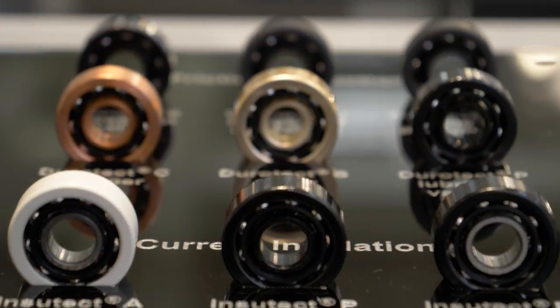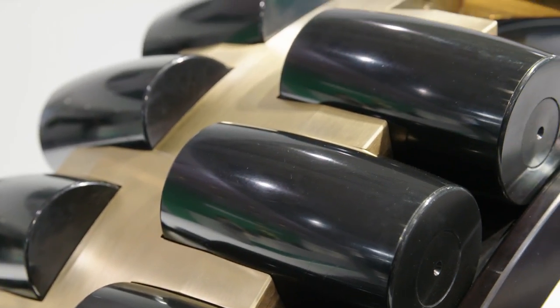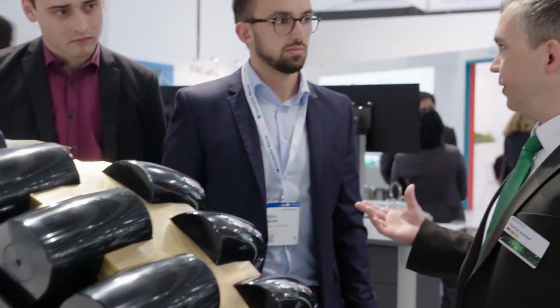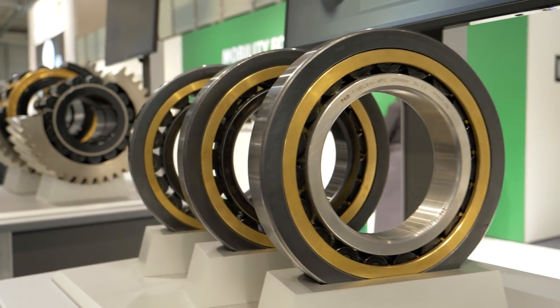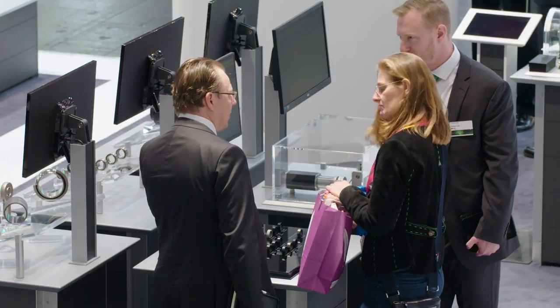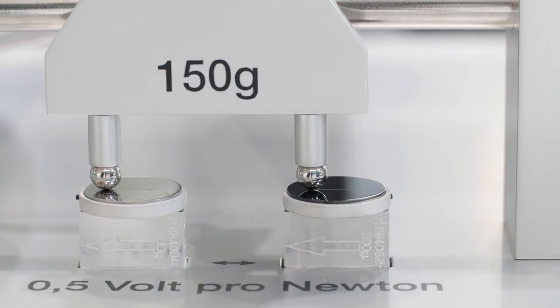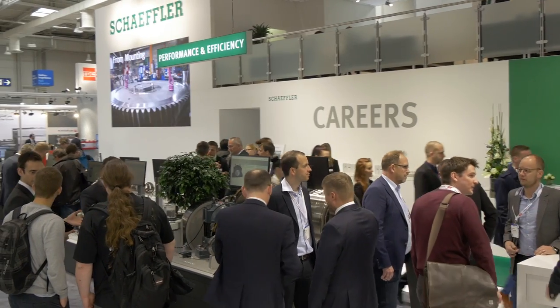Schaeffler also develops its own coatings for various purposes. Black oxide finishing with Duratec B, used on bearings in wind turbines, increases resistance to material damage such as white etching cracks. Triton coating layers are particularly efficient at reducing friction and wear. At the Schaeffler trade show booth in Hanover, visitors can see this effect for themselves on a tribometer test setup.